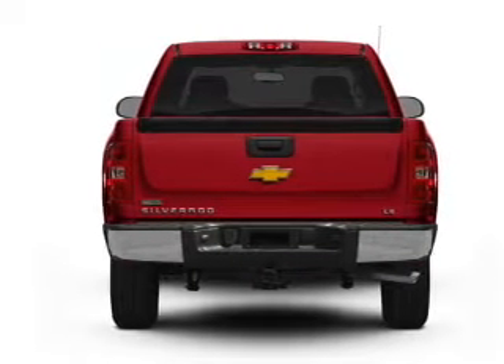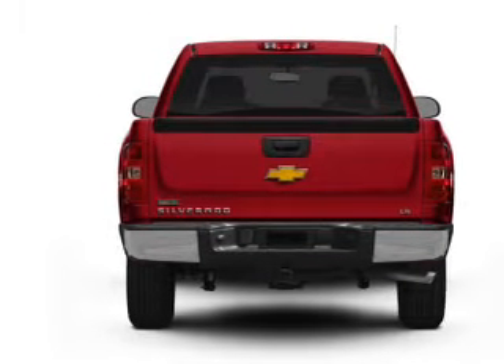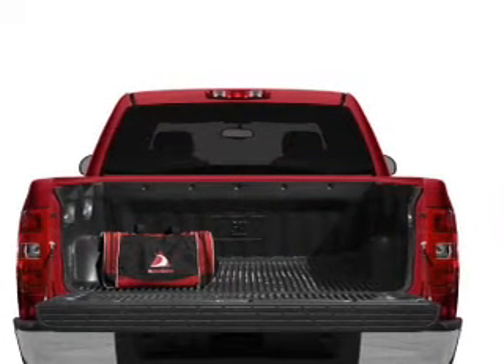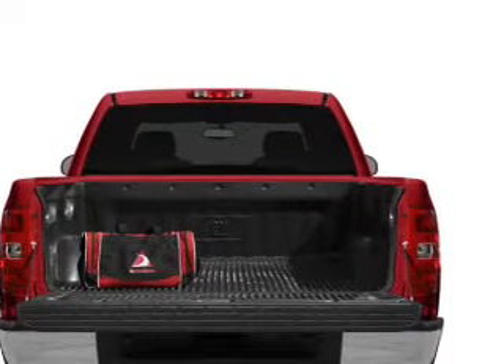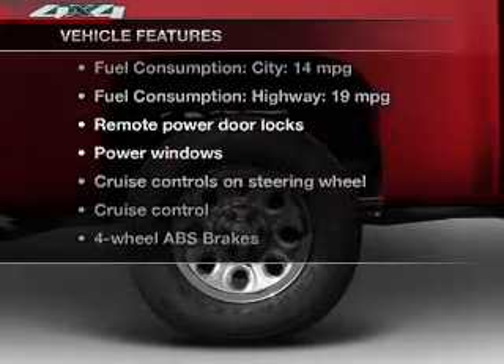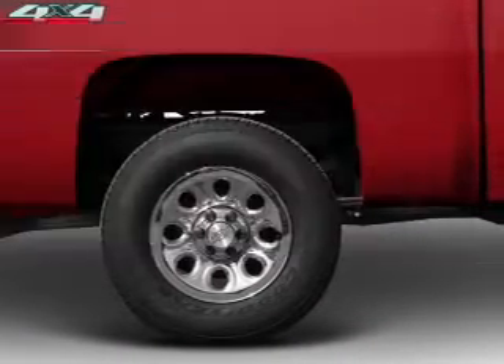With a powerful 8-cylinder engine, the powertrain includes rear-wheel drive that responds smoothly to its automatic transmission, and brakes safely with the anti-lock braking system. With these notable features, you won't want to miss out on the opportunity to own this amazing ride.